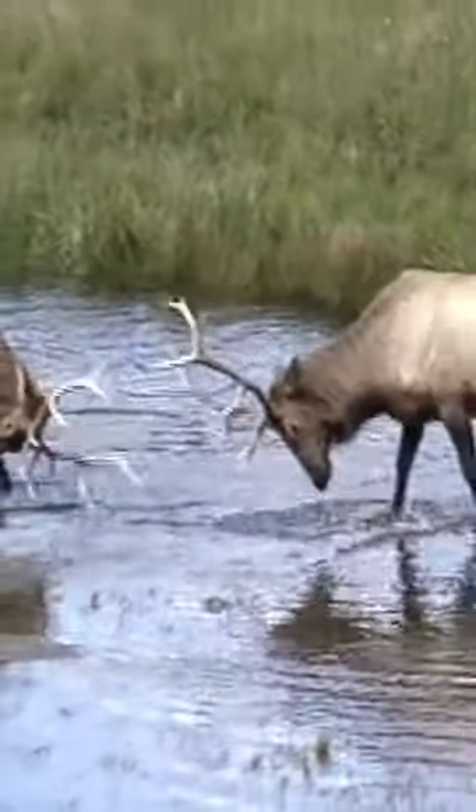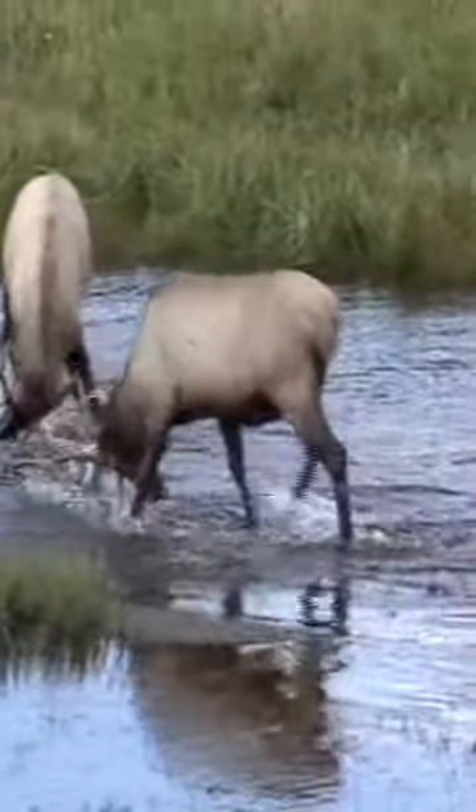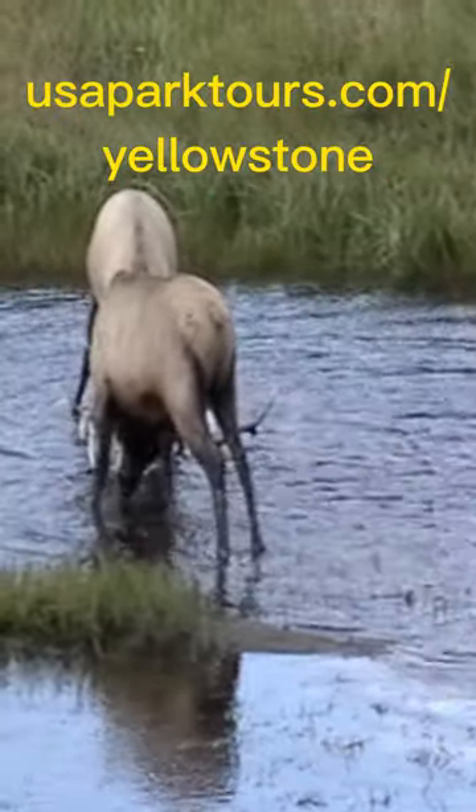If you'd like to see the elk rut yourself, please consider taking one of our tours, which you can see at usaparktours.com/Yellowstone.